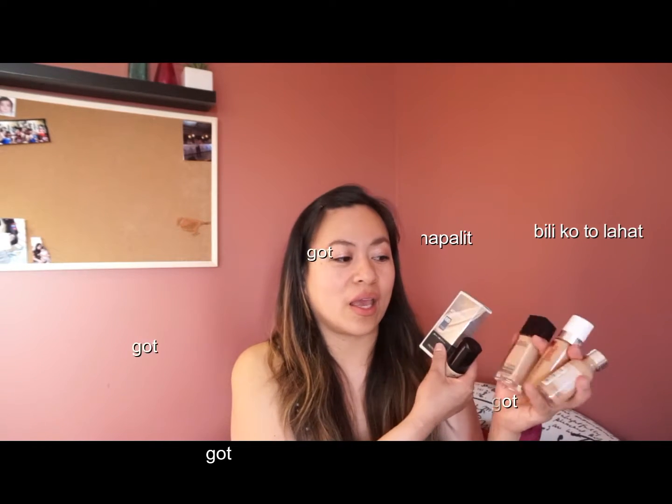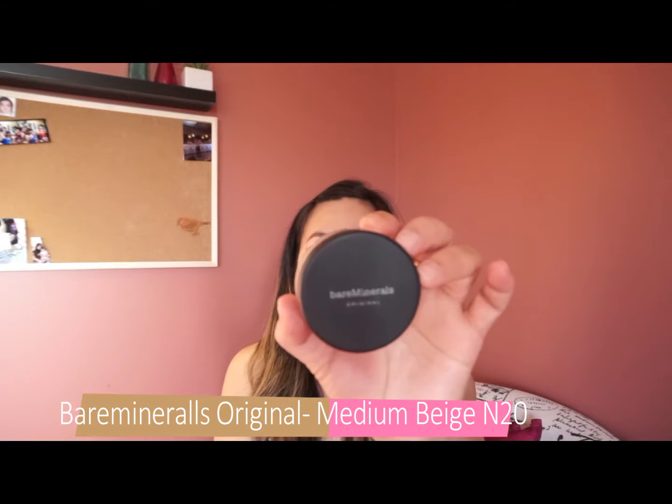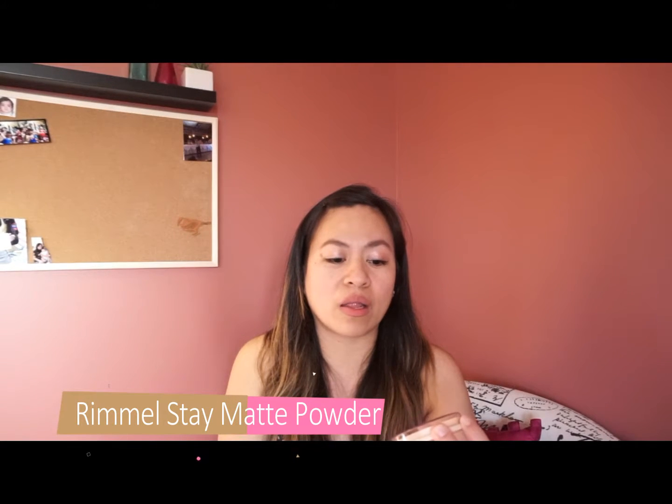You might be wondering why I got so many — that video will answer that question. The next product is also a foundation: a mineral powder foundation from Bare Minerals. I will talk about it more in my foundation video. This one is really nice too — it's from Rimmel London Stay Matte Long-Lasting Pressed Powder.